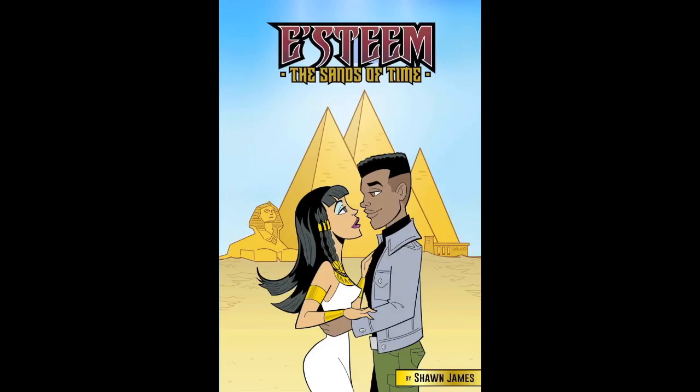Now available in Paperback and Kindle Unlimited: E-Steam the Sands of Time. It's action and adventure in ancient Egypt in this terrific teen time travel romance. Get your copy of E-Steam the Sands of Time at your favorite online bookseller today.